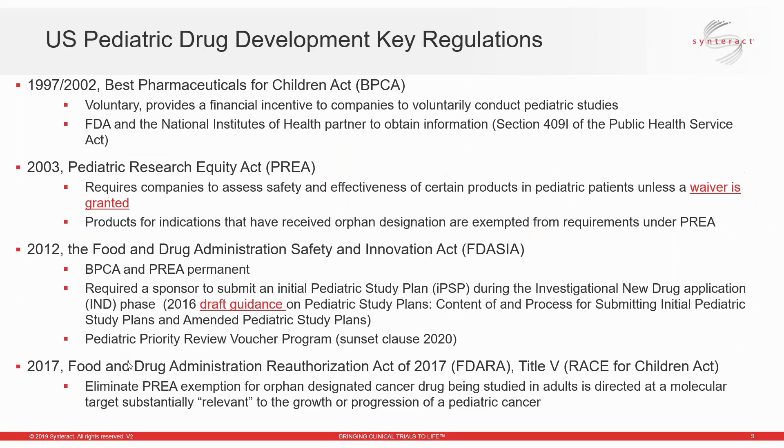We only have a limited amount of time and a lot to cover, so we're really just providing a high-level overview. There is a lot of detail surrounding the regulations, and we have provided resources at the end of this presentation for take-home reading. There are some key pediatric regulations I wanted to review in more detail. The first is the Best Pharmaceuticals for Children Act, or BPCA.